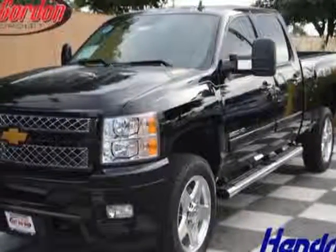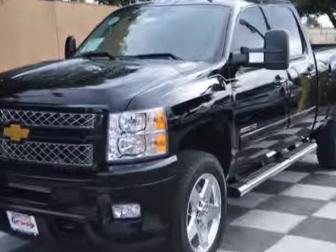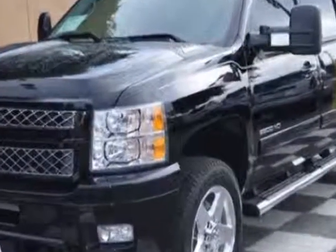Come take a look at this new 2014 Chevrolet Silverado 2500 HD. For your protection, this vehicle has a full factory warranty.